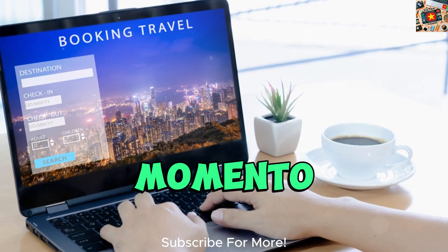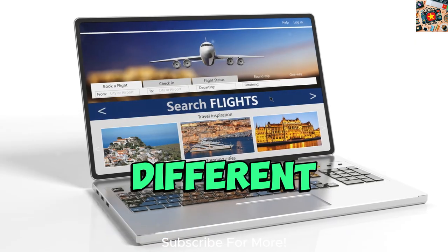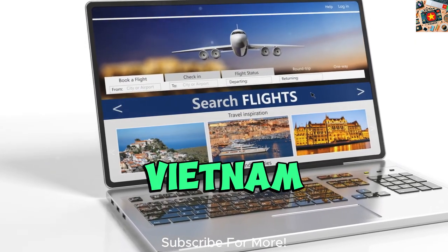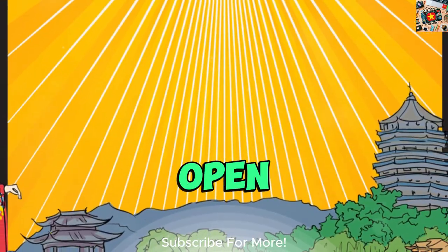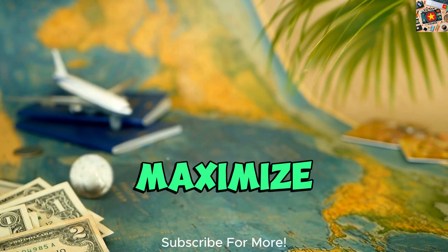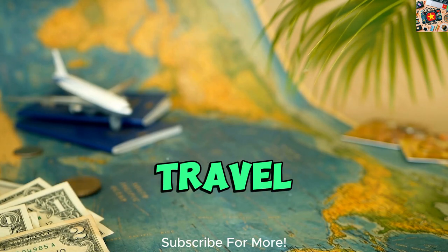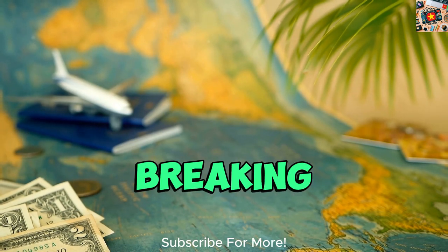Platforms like Skyscanner and Momondo allow you to compare prices across different airlines and routes, helping you pinpoint the best deals for your trip to Vietnam. By being open to alternative routes and airlines, you can maximize your chances of finding budget-friendly flights and making your travel dreams a reality without breaking the bank.